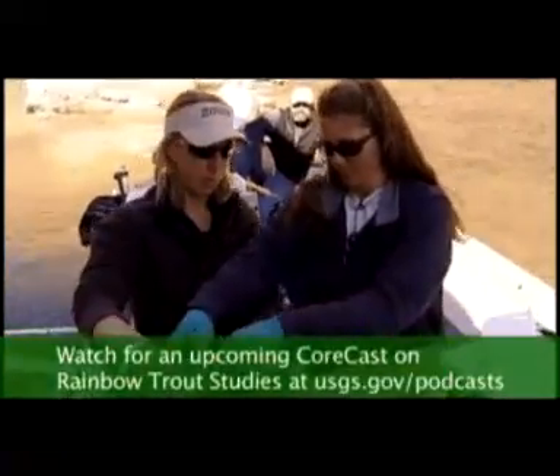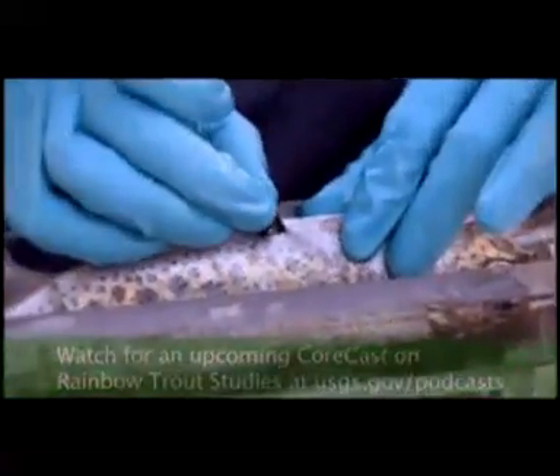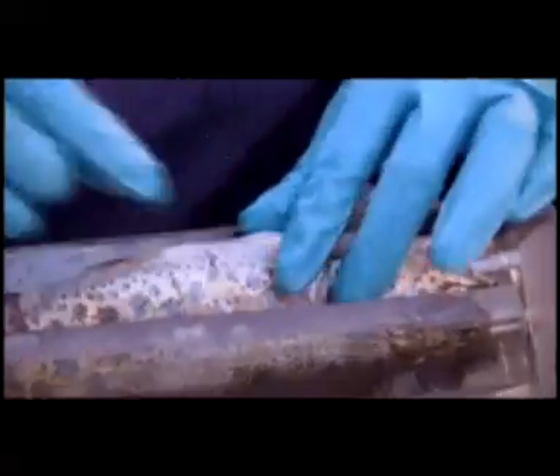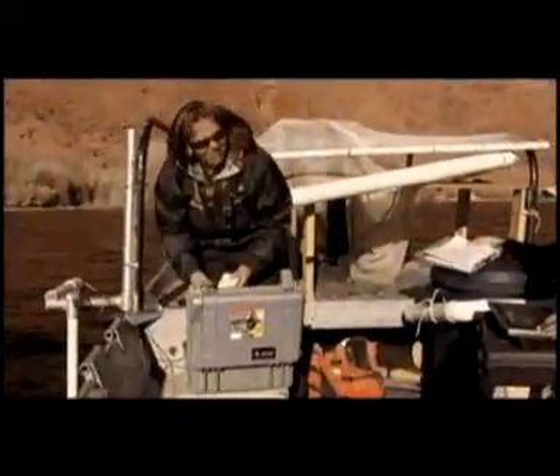Nobody's ever done this study before, so all the hypotheses include: they could all be washed downstream, they could all hunker down and stay right in position, or they may displace downstream and then gradually move back upstream. We really don't know.